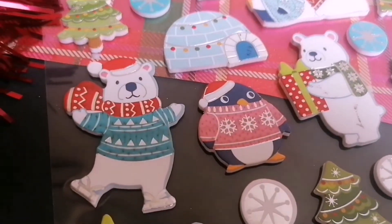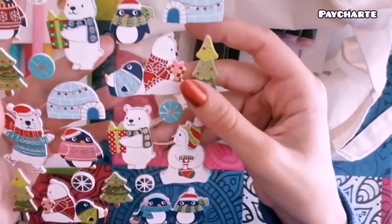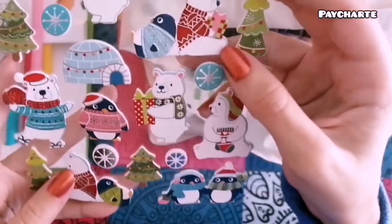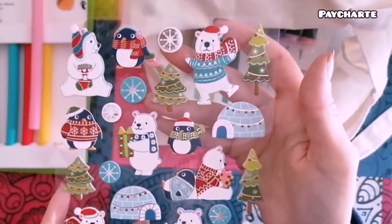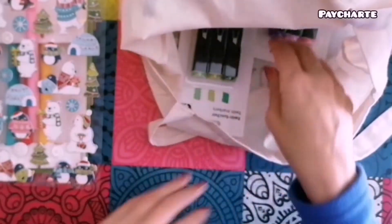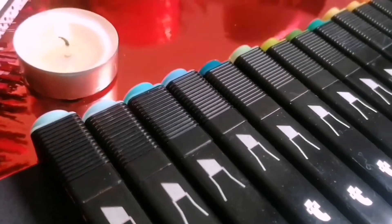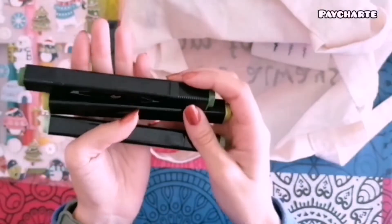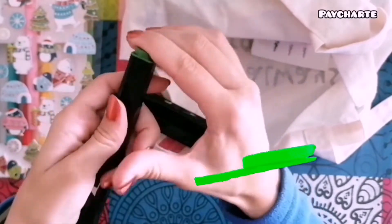Así que me voy a quedar con todos los ositos polares. Tenía muchas ganas de comprar estos rotuladores con base de alcohol. Aquí podéis ver que ya tengo unos cuantos, aunque ya están sumados los que he comprado en este último haul. Como por ejemplo estos en tono verde, que vienen con dos puntas: una más fina y otra gruesa.